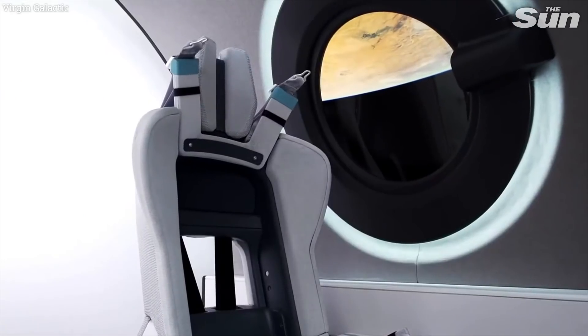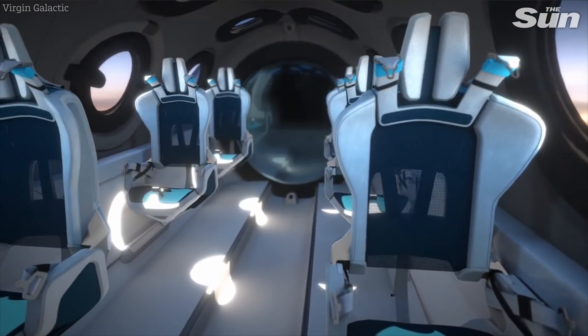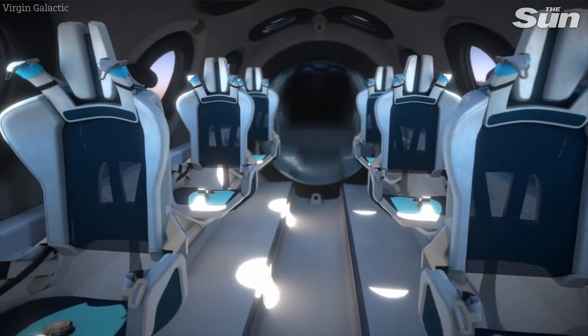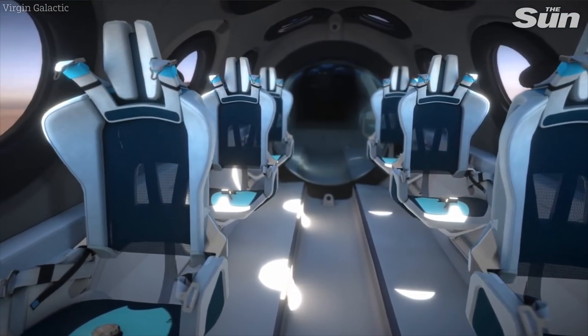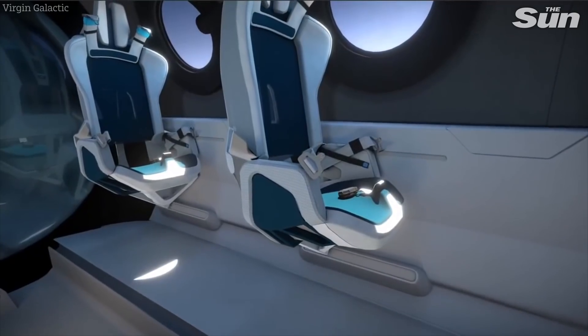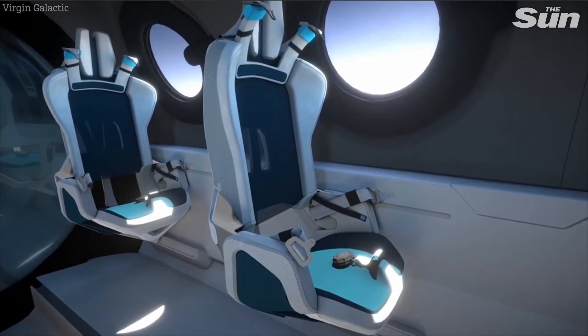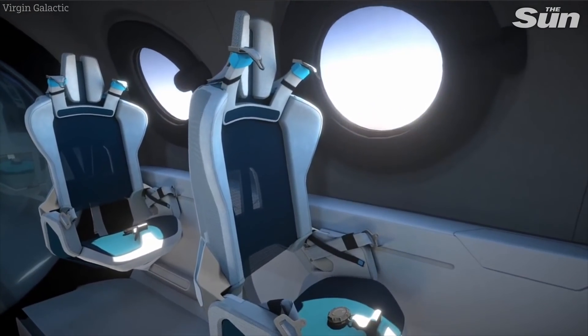We also worked closely with Seymour Powell to develop our colour and material palettes. We wanted a harmonious connection to your spacesuit, so we've used blue and teal colours and hues to work with that, but also we've incorporated gentle nods of colour to space itself and the connection back to Earth.